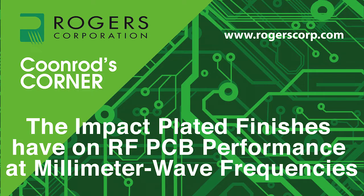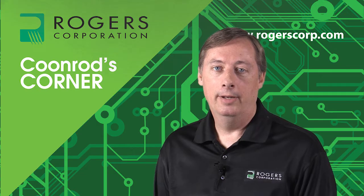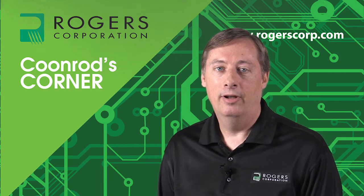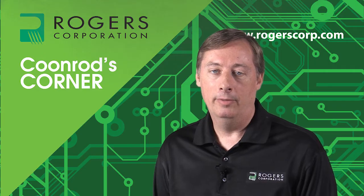Welcome to another edition of Coonrod's Corner, brought to you by the Rogers Corporation. Today's topic is the impact plated finishes have on RF PCB performance at millimeter wave frequencies. My name is John Coonrod, and I am a technical marketing manager for Rogers Corporation. Today I'm going to be talking about the impact that plated finishes have on PCB high-frequency performance, specifically at millimeter wave frequencies.